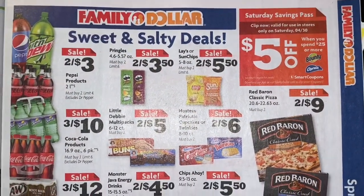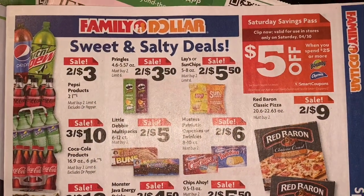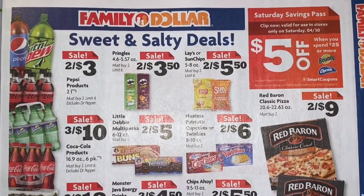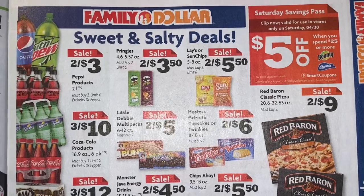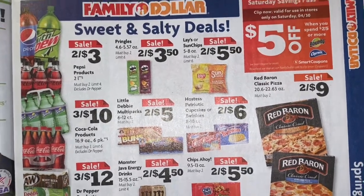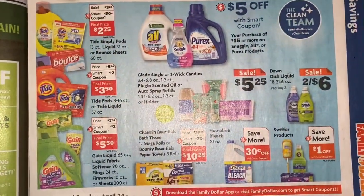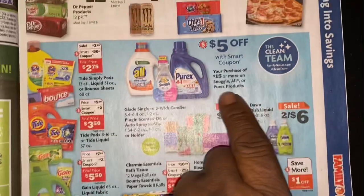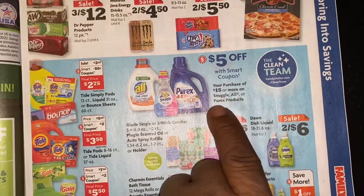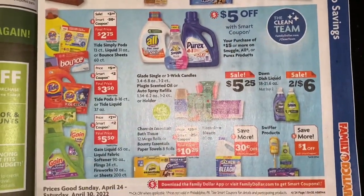Here are some Family Dollar deals, plus our $5.25 digital coupon for Saturday only. I told you guys I was going to try to do a Family Dollar video, but the Family Dollars close to me still want to have a party when I walk in and I can't do a video with music. We're also going to get — when you purchase $15 or more on Snuggle, All, or Purex products — a five dollar Smart coupon.